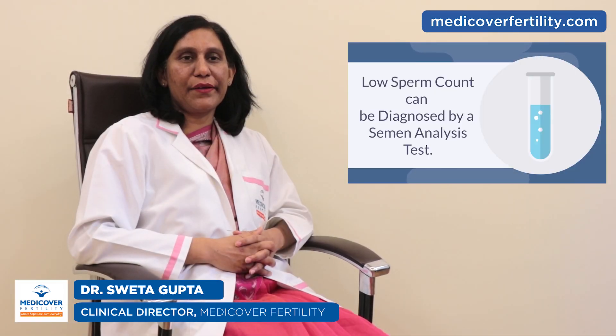There are no other noticeable symptoms, but in some cases of chromosomal abnormality or hormonal imbalance, there may be symptoms like problem with the sexual function, low sex drive, or difficulty in maintaining an erection, or swelling in the testicle area. How is it diagnosed? A low sperm count can be diagnosed by a semen analysis test.